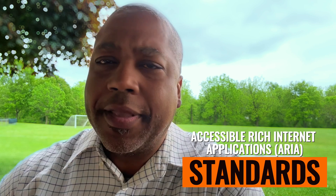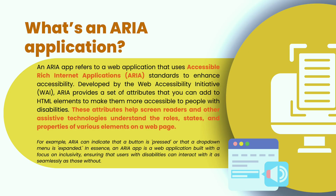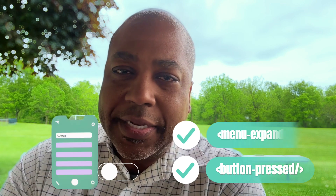And ARIA — or ARIA, it's a bit of a potato/potato situation — an ARIA application refers to a web application that uses Accessible Rich Internet Applications, or ARIA standards, to enhance accessibility. It was developed by the Web Accessibility Initiative, the WAI. These ARIA attributes are a set of attributes you can add to HTML elements on your page to make them more accessible to people with disabilities. They help screen readers and other assistive technologies understand the roles, states, and properties of various elements on a web page or app. For example, ARIA can indicate that a button is pressed or that a drop-down menu is expanded. ARIA roles provide additional context, making it easier for everyone to navigate your site — it's like adding signs and signals in a building to help everyone, regardless of their abilities, understand how to move around and use the facilities effectively.